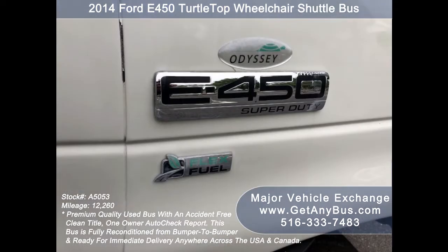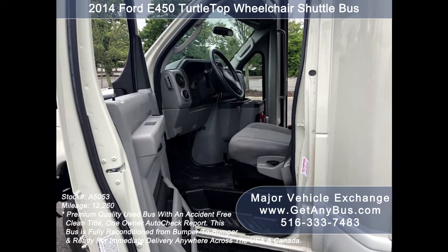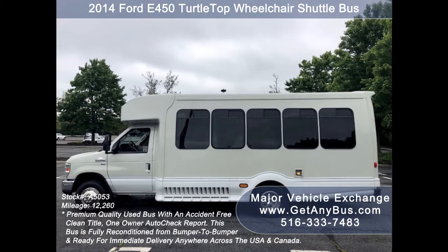Major Vehicle Exchange has a great selection of used buses for church shuttle service, adult recreation, tour charter, and mobility transportation. This bus is in excellent condition both inside and out. It delivers a smooth and quiet ride and will get your group to their destination in comfort. We have reconditioned this bus as needed and detailed it to give it an excellent appearance.